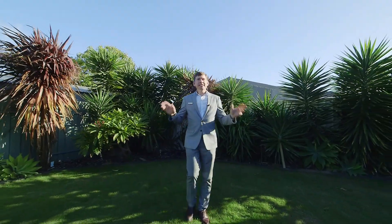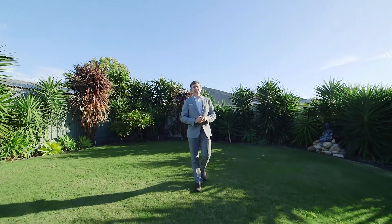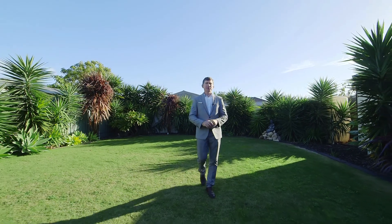This yard is absolutely amazing. We've got full rainwater tanks behind the shed. There are so many extras here, you're just not going to believe it. It's a fantastic home.